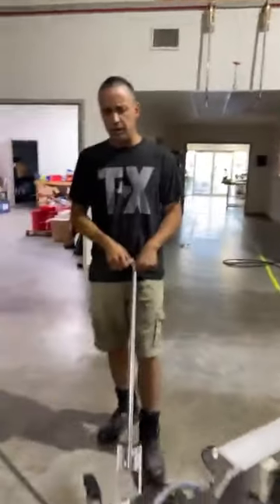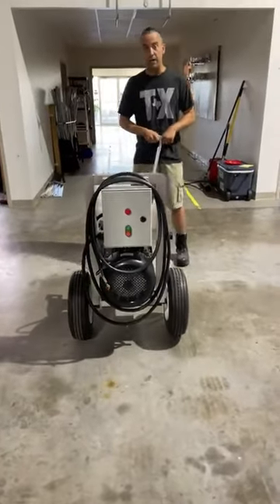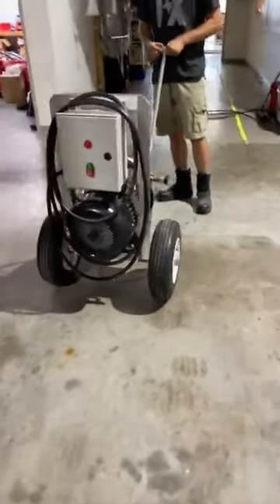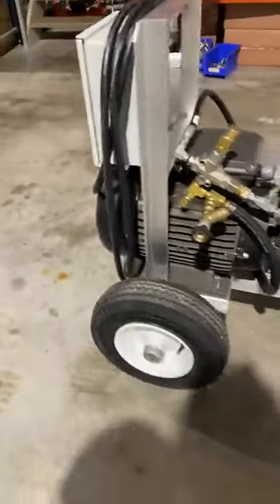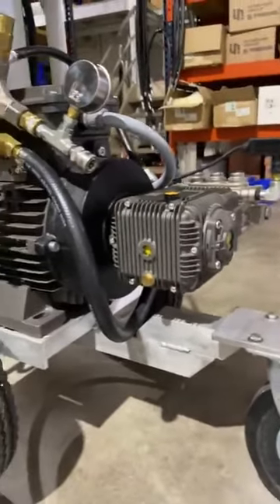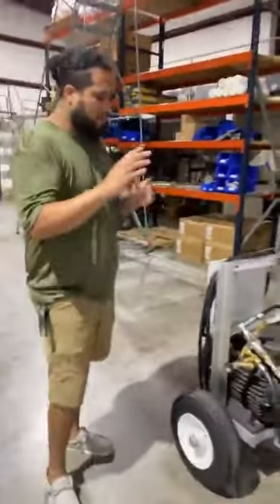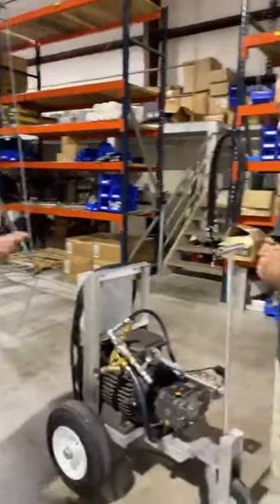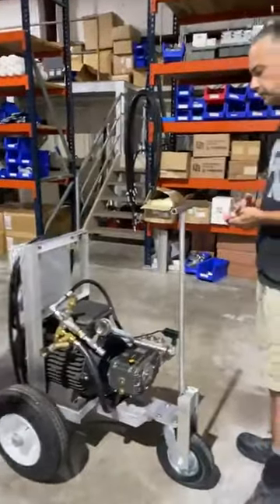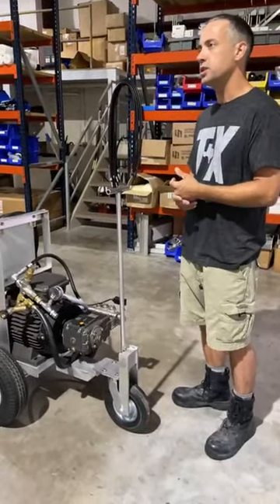This motor setup can do 4,000 PSI at 8 GPM, 5,000 PSI at 5.5 GPM, or 7,200 PSI at 4 GPM. The main reason this unit exists is that on those barge ships they are not allowed to use chemicals — ever. So they asked for extra pressure because they intentionally damage the metal scale. They can't use F9, One Restore, or even oxalic acid powder — it's not permitted on the ship.